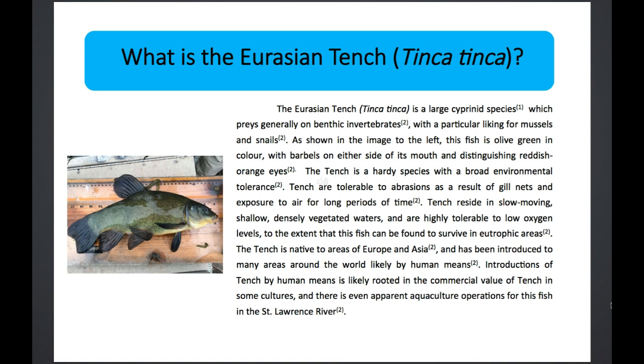It likes to prey on benthic invertebrates with a particular liking for mussels and snails. As you can see in the image, it is kind of olive green in color, and they actually have two small barbels on each side of its mouth. It also tends to have an orange eye, and its scales are quite small. If you were to touch this fish, it's quite slimy, unlike say a bass. They like to hang out in slow-moving, shallow, and densely vegetated waters and are highly tolerant of low oxygen levels. They can survive in eutrophic areas, and in my 2018 research I found that this fish could apparently be shipped in a moist package across the sea and still survive — which sure makes for a good invasive species.